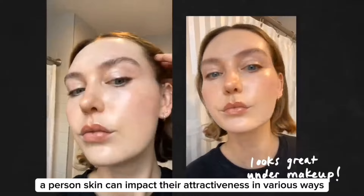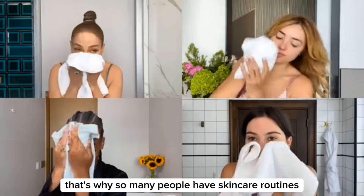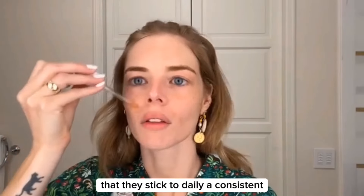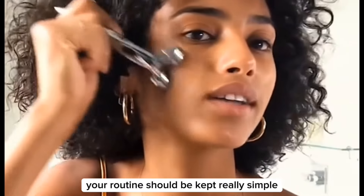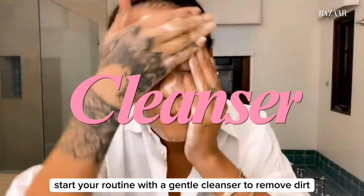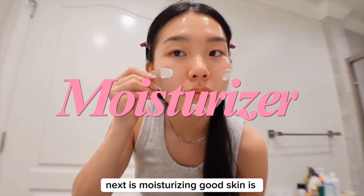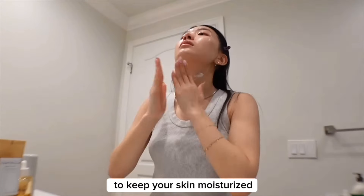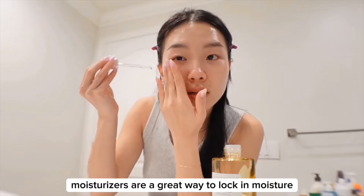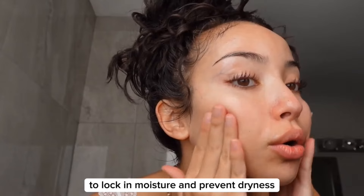A person's skin can impact their attractiveness in various ways. Most people know how important skin health is for looking attractive, which is why so many people have skin care routines that they stick to daily. A consistent skin care routine is essential for maintaining clear and vibrant skin, and your routine should be kept really simple. Start with a gentle cleanser to remove dirt, oil, and impurities — for example, clay-based for oily skin, gel-based for normal, and creamy for dry. Next is moisturizing. Good skin is hydrated and smooth, so choose a hydrating moisturizer suitable for your skin type to lock in moisture and prevent dryness.